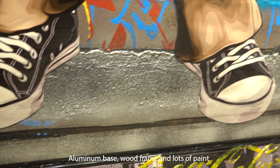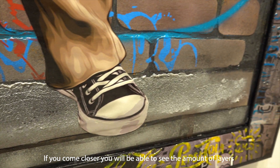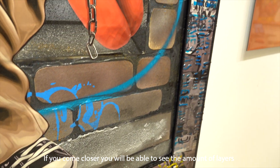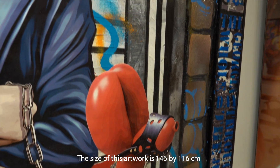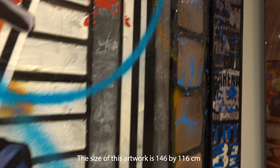Aluminum base, wood frame and lots of paint. If you come closer, you will be able to see the amount of layers on the aluminum which really pop outwards. The size of this artwork is 146 by 116 centimeters.